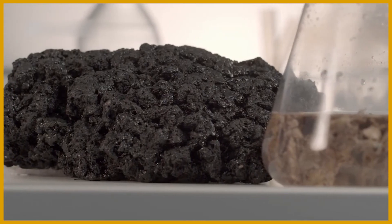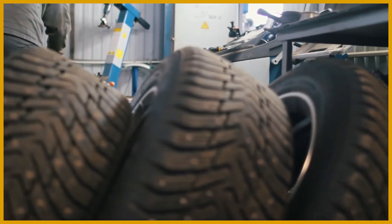Will new rubber alternatives change the industry? Only time will tell.